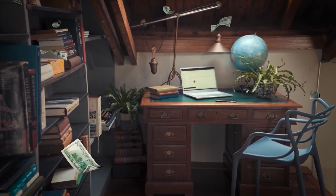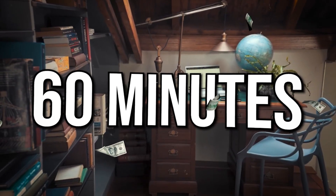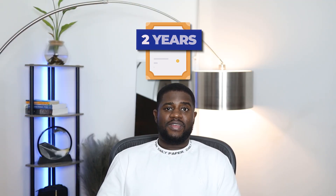The Terraform Certified Associate exam costs $70.50 USD and candidates have 60 minutes to answer 57 multiple choice questions. A minimum score of 70% is required to pass and results are provided immediately after the exam. Note that the certificate is valid for two years, after which you need to recertify.